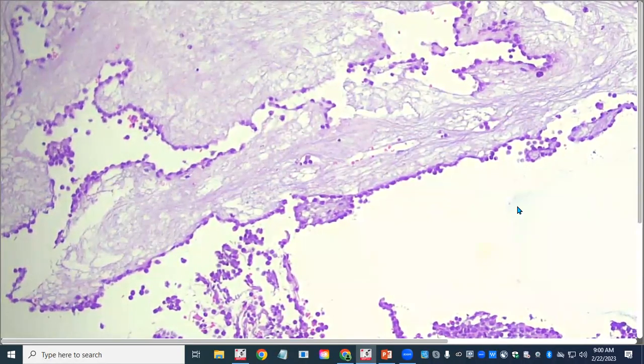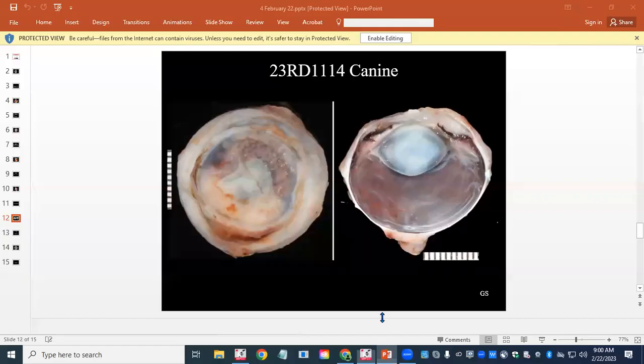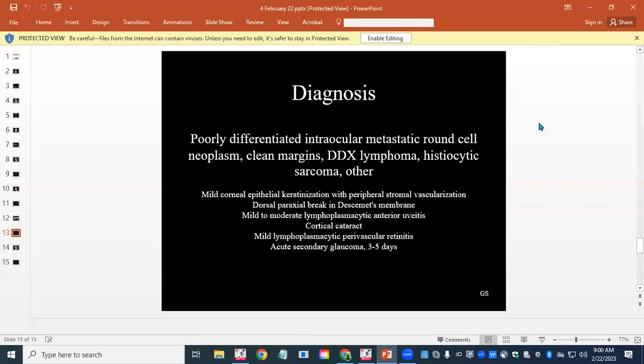Remember that this patient is only four years old, and histiocytic sarcomas typically develop in a little older population. So I really thought this was probably going to be a lymphoma. The fact that it was carpeting surfaces in this eye made me think this is definitely part of a systemic problem, as opposed to something that developed in the eye. We haven't received any feedback on this case. It's also doing this interesting carpeting of the zonular ligaments and condensed vitreous. The final diagnosis: poorly differentiated intraocular metastatic round cell neoplasm, DDX lymphoma and histiocytic sarcoma. Immunohistochemistry has not been elected for this case. In a young dog, lymphoma can affect any age animal, and amongst the various options of metastatic neoplasia, lymphoma was most likely in a young patient.